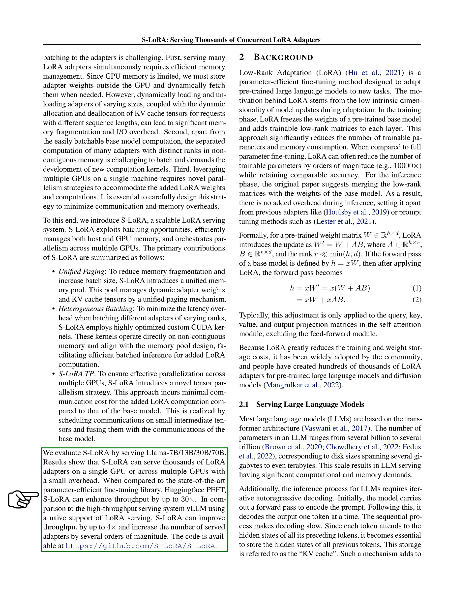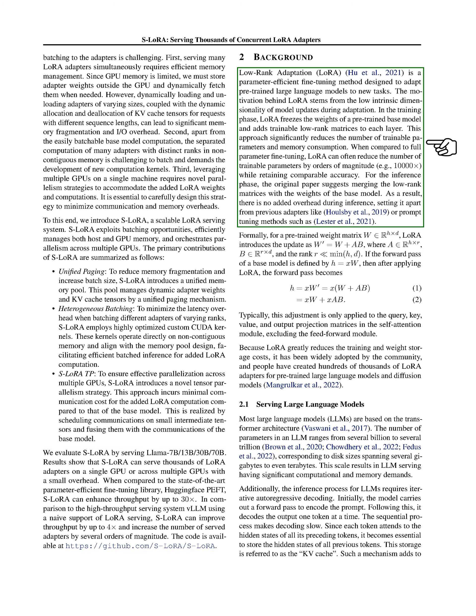Let's talk about low-rank adaptation, LoRA, in more detail. LoRA is a method designed to adapt pre-trained large language models to new tasks in a parameter-efficient way. The idea behind LoRA is that model updates during adaptation have a low intrinsic dimensionality. During the training phase, LoRA keeps the weights of a pre-trained base model the same and adds trainable low-rank matrices to each layer. This approach significantly reduces the number of trainable parameters and memory consumption. For the inference phase, the original paper suggests merging the low-rank matrices with the weights of the base model, which means there's no added overhead during inference. This makes LoRA different from previous adapters or prompt tuning methods.